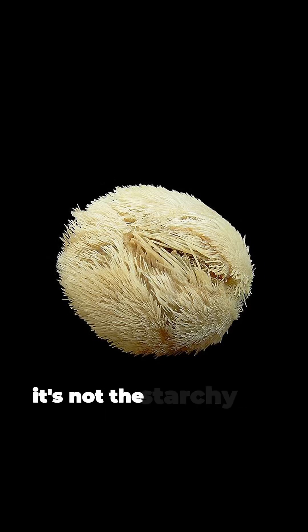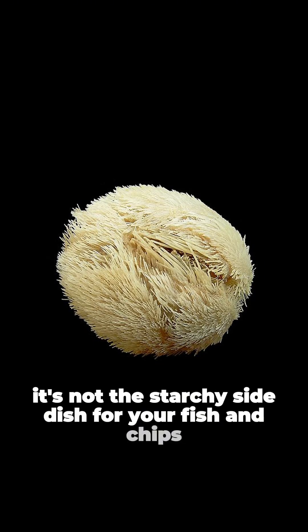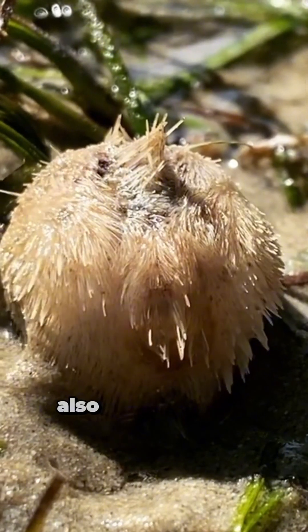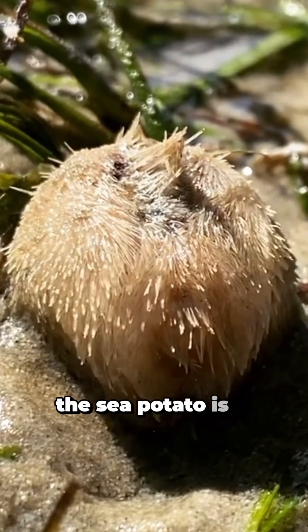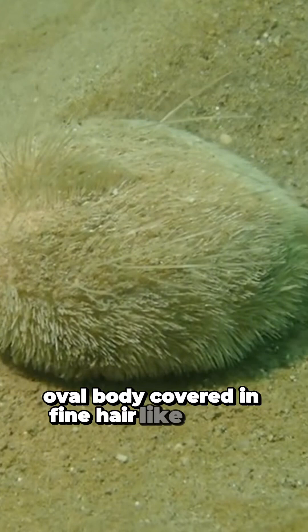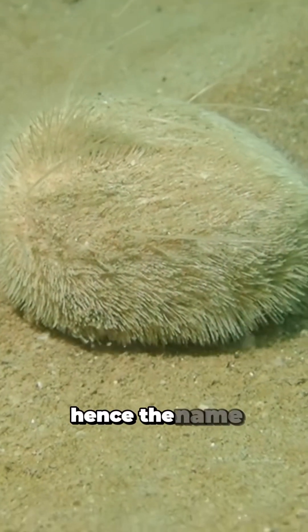Meet the sea potato. It's not the starchy side dish for your fish and chips, but it might be the most adorable spot-like creature of the sea. Also known as the heart urchin, the sea potato is a small echinoderm related to sea urchins and sea stars. Its plump, oval body, covered in fine, hair-like spines, looks just like a potato, hence the name.